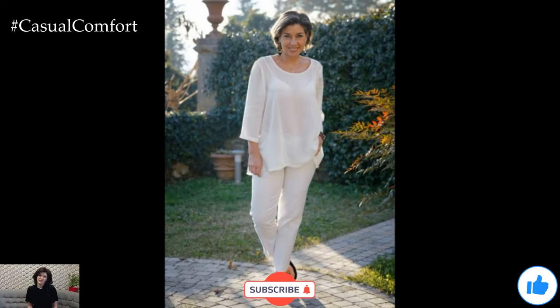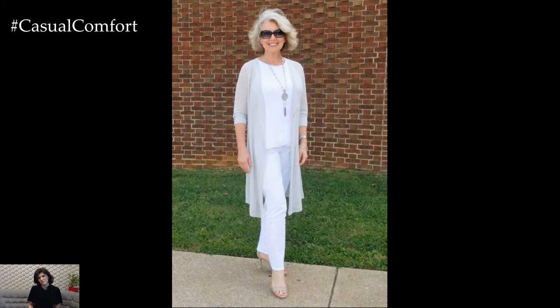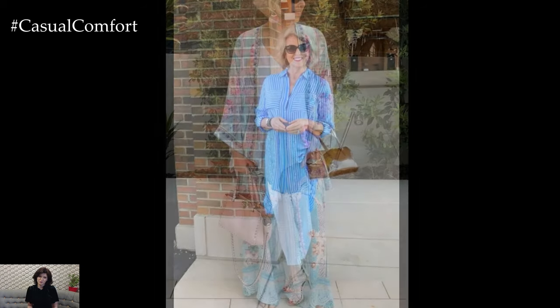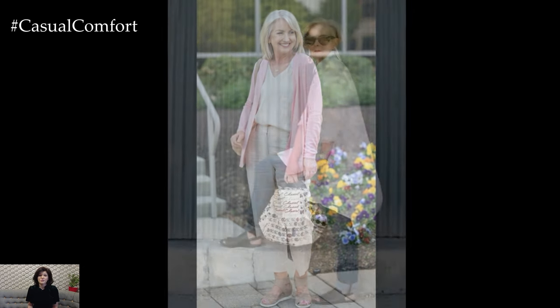Even in hot weather, it's important to be prepared for varying temperatures, especially when moving between outdoor heat and indoor air conditioning. Light layers allow you to adapt to these changes while maintaining an elegant look. Lightweight cardigans, shawls, or wraps made from natural fabrics are perfect for this purpose. A soft cotton or linen cardigan can be draped over your shoulders or carried in your bag for when you need it. A stylish wrap or shawl can also add a touch of sophistication to your outfit. These layers can be easily added or removed, ensuring you stay comfortable and chic all day long.